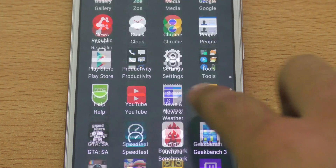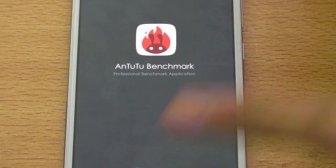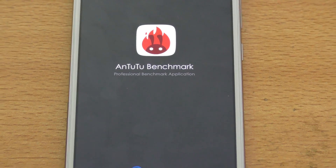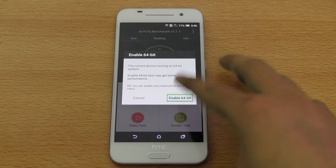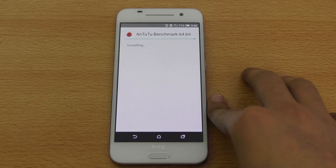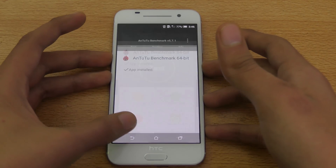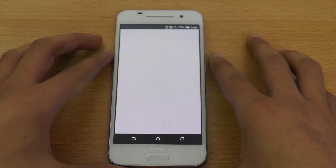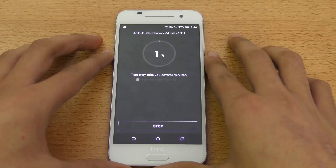Now I'm going to quickly run AnTuTu 2.2 benchmark, which is also pretty popular. It's a little bit more in-depth where you can also see the 3D performance of this Adreno 405 GPU. I'm going to enable 64-bit and then go back and run the full benchmark. It's going to take some time and I'll skip ahead — we'll be back when it's done.